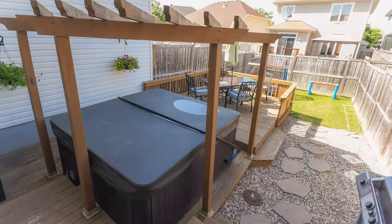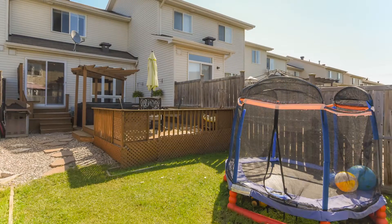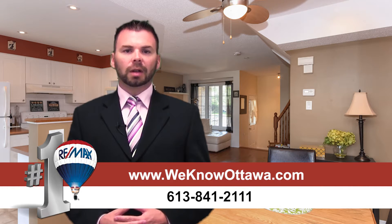There's a backyard oasis in this home — it has a two-tiered deck, a hot tub, a stone walkway and enough grass to have a garden or for the kids to play. For more information about this listing or any of our other listings, visit our website at www.weknowottawa.com.